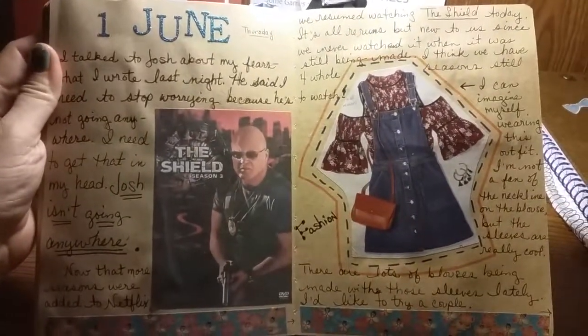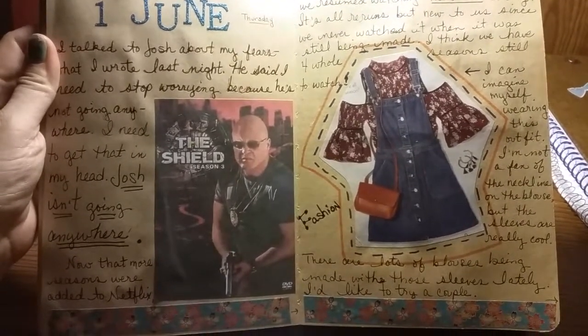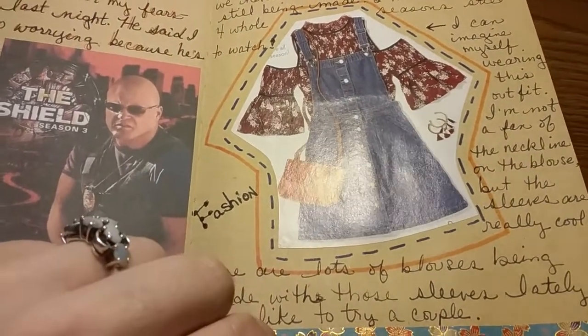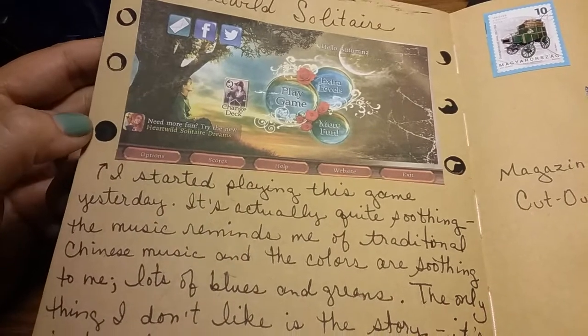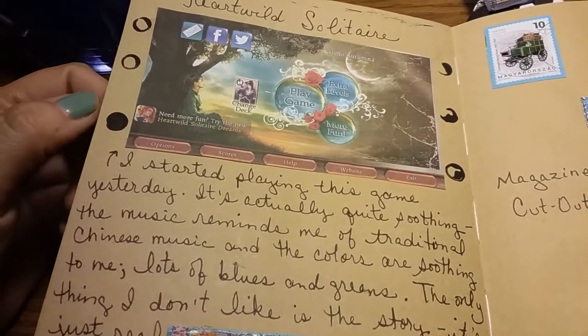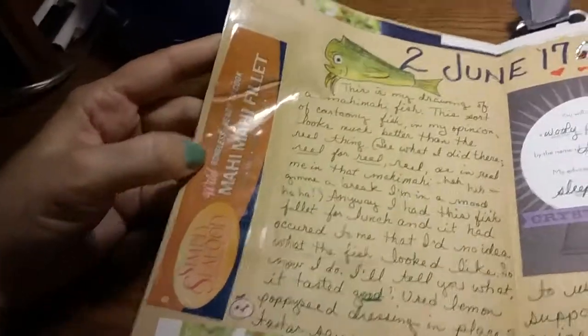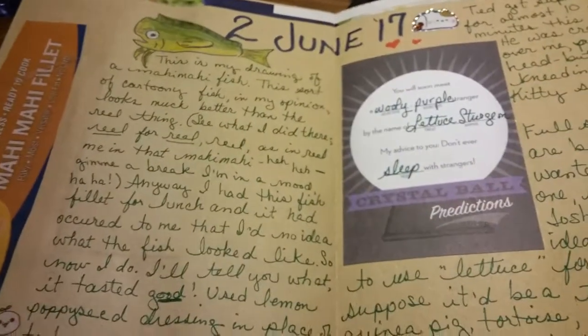Here's the first of June. Josh and I are watching The Shield. I saw this dress with this top and I'm thinking I might actually be able to see myself wearing that. I was playing Heart Wild Solitaire, which I played until just a couple days ago, then pulled it off my phone to put a different app on. I had some mahi-mahi and drew a picture of a mahi-mahi.